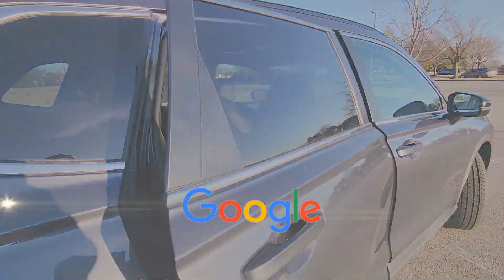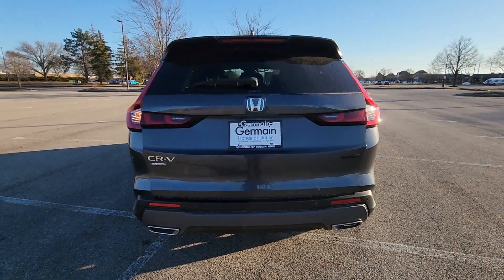Power Passenger Seat. This is a top-rated dealer. Take home the car of your dreams today.